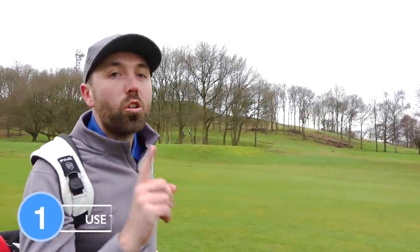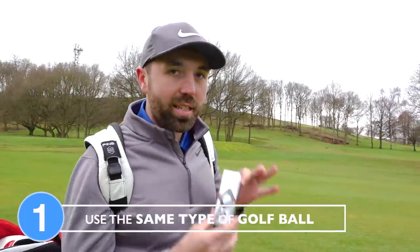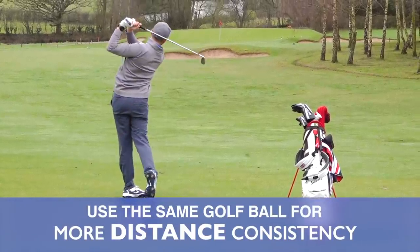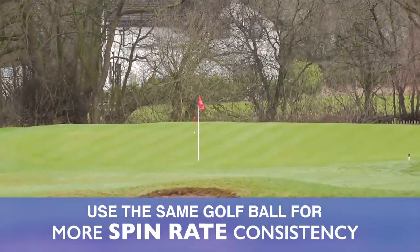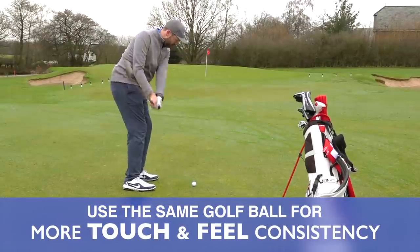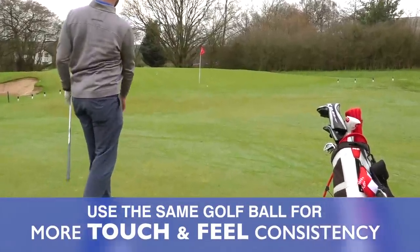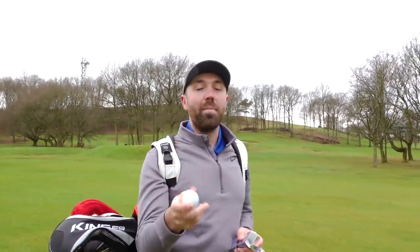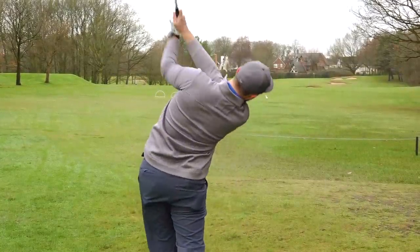Number one: one thing you'll see all good golfers do is they use the same type of golf ball. This way they gain more consistency of distance, spin rates, touch and feel around the green. You often don't see good players switching between brands or golf balls too much. Get a fitting, get a golf ball that suits your game, and then stick with it — that way you're going to be much more consistent out on the golf course.